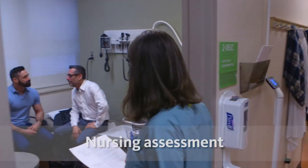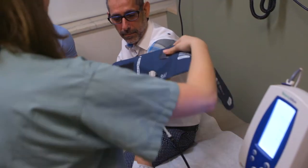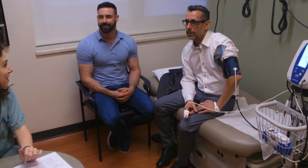You will also meet with a nurse who will take your blood pressure, pulse, and temperature. They will ask how you have been feeling and want to find out how you have been doing at home and if you have had any symptoms. The nurse will also look at your ESAS answers.